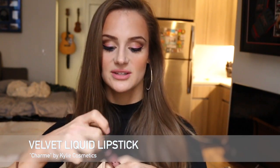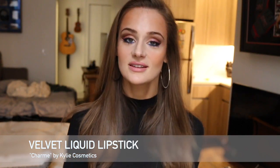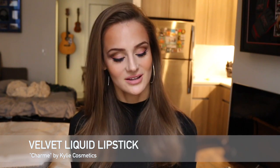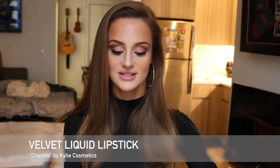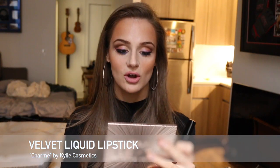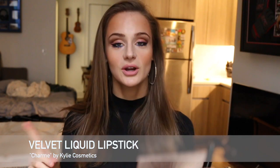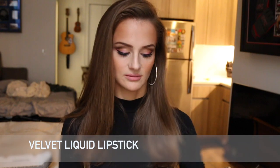And now, the Velvet Liquid Lipstick. It applies like the matte ones. So that is Charm — feels very nice on the lips. Very similar to the matte liquid lipsticks, but it's not going to dry, so it's going to stay creamy and comfortable. The color itself is very light but very beautiful. Reminds me of Coco Kay a lot — it's almost like a non-drying version of Coco Kay. I think the formula is beautiful. Well done, Kylie. Props to you.